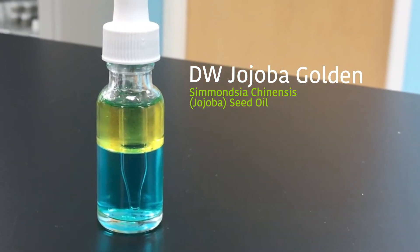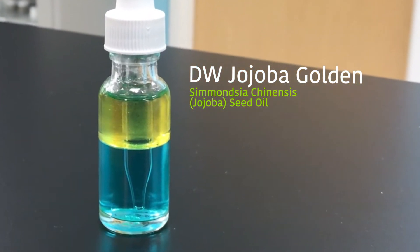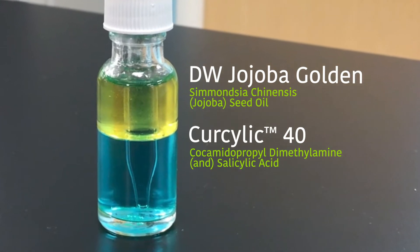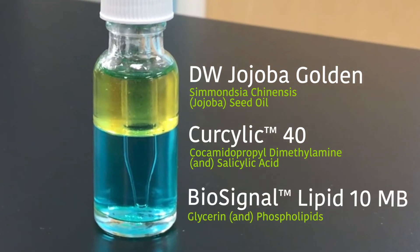After you cleanse your face, we have a biphasic tonic — this is a glow toner that you shake and apply. On top here we have the golden jojoba oil, and in this water phase here, that's tinted blue, we have salicylic acid and our unique active phospholipid. This is a unique soothing combination and a visually striking toner.